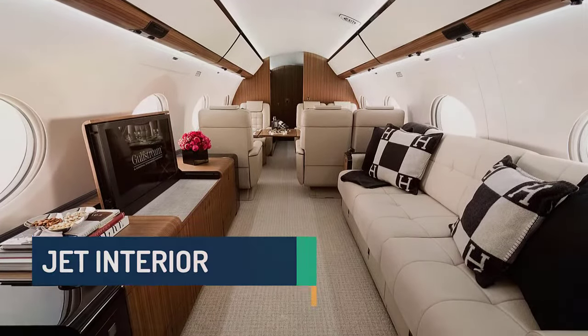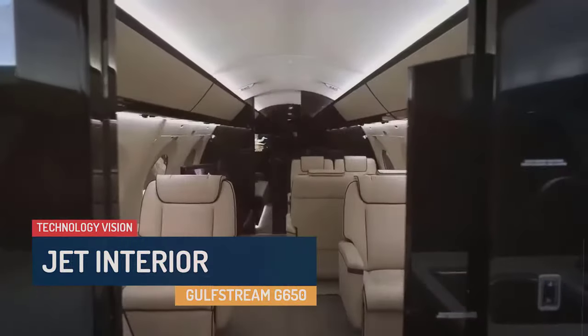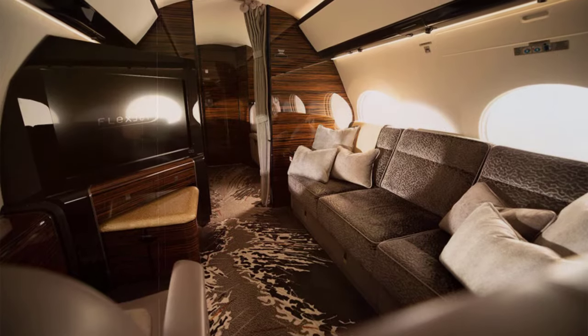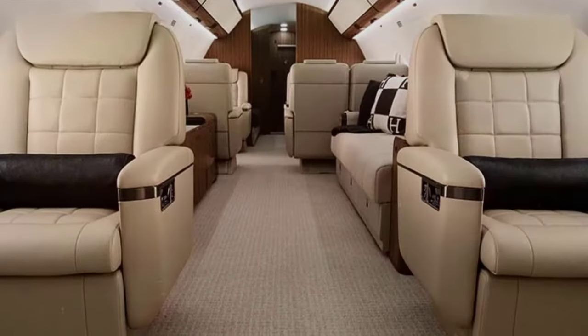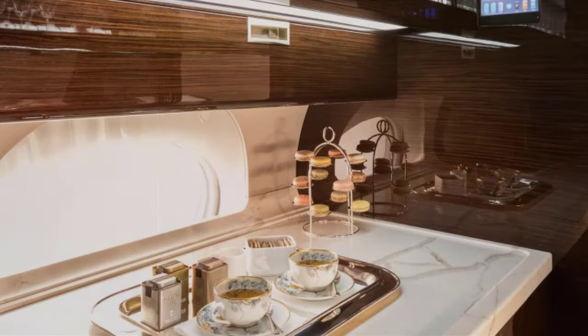The G650ER has a plush luxury interior that features four living spaces and can be completely customized by the owner. The cabin, which can carry up to 18 passengers and sleep up to seven, is designed to be the quietest in business aviation, ensuring travelers have a peaceful ride.